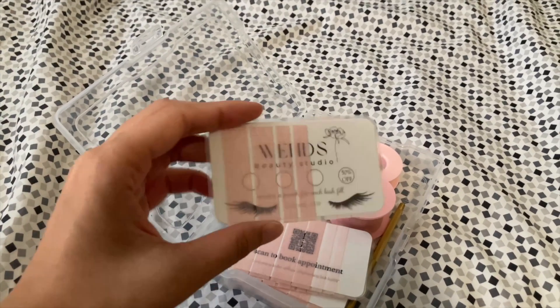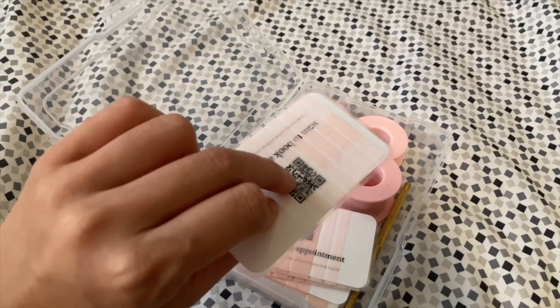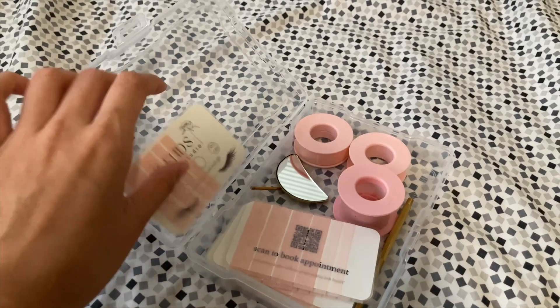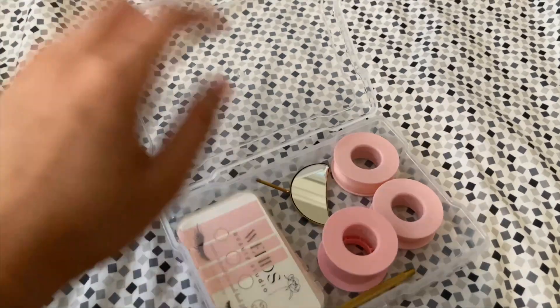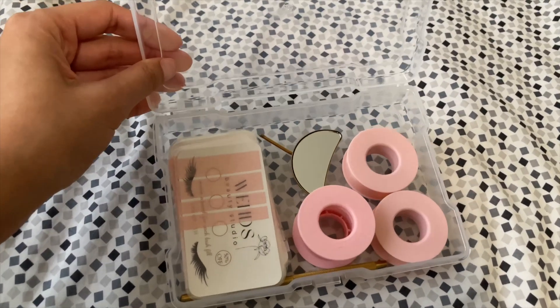These are loyalty punch cards — they have little punch holes and then 50% off your fourth fill. These are pre-made kits with the bottom tape for the eyelashes and the tapes to pull the top lid back, and I have a few of those ready to go to bring to work.